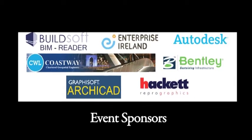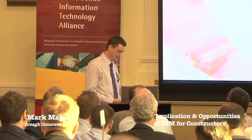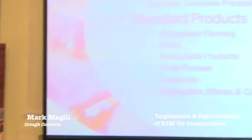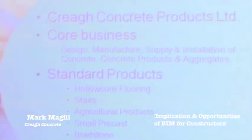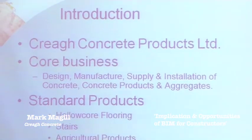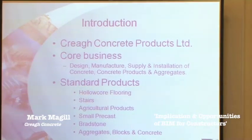My name is Mark McGill, and I'm going to be talking about precast concrete and the BIM process. Companies Create Concrete, based in Toon Bridge, have been in operation for about 30 years. Family owned, approximately 450 staff with £55 million turnover.